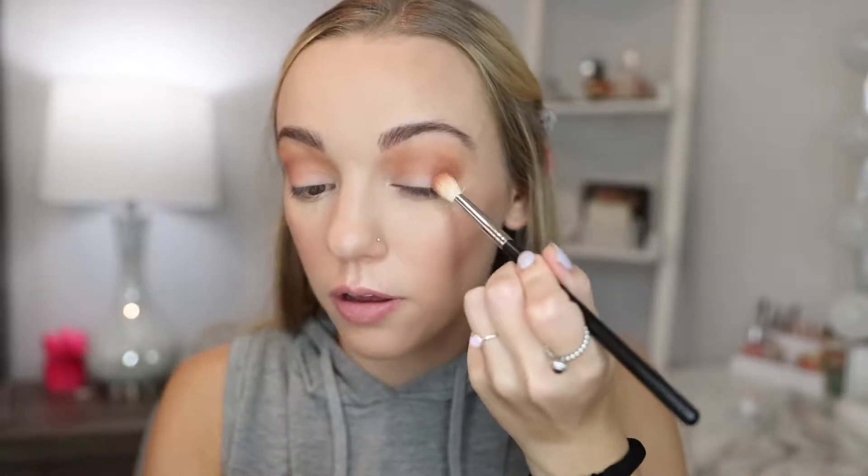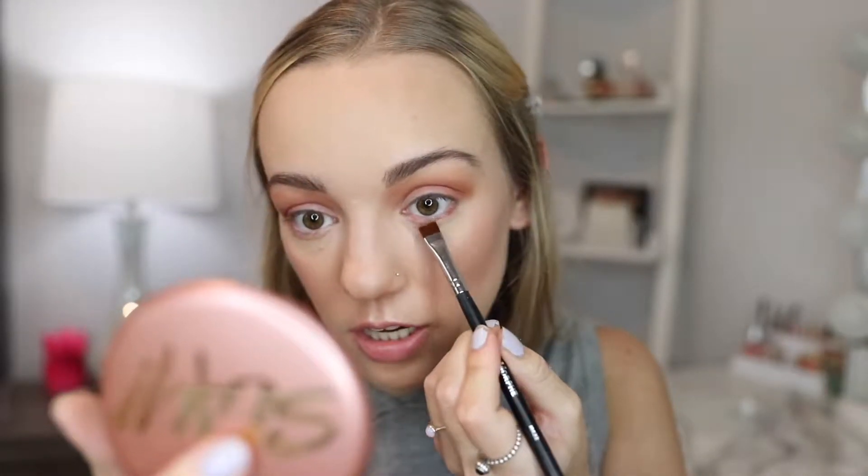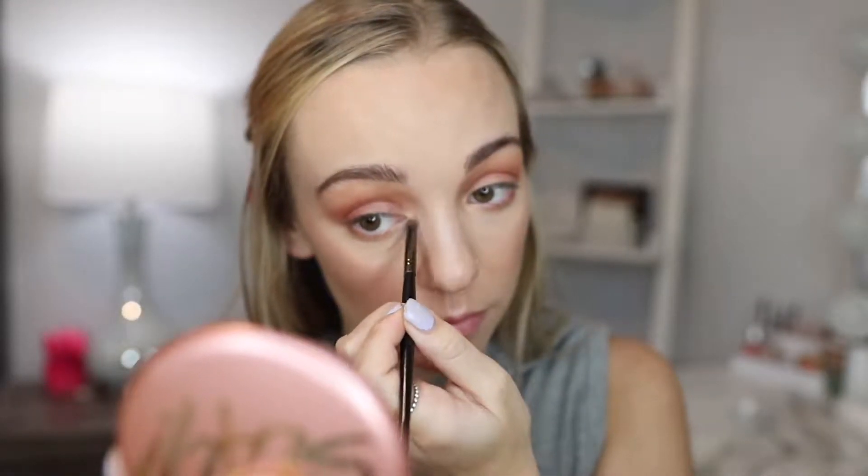I'm going to take a little bit of this red shade and press that into the outer corner. Then I'll go back in with the transition shade and put it on the lower lash line. I'm also going to take this more cool-toned shade and put that on the lower lash line as well. To highlight the inner corner, I'm going to take this shimmery gold shade — ooh, that's pretty. And then I'll take this white, or actually more of a cream shade, to highlight my brow bone.